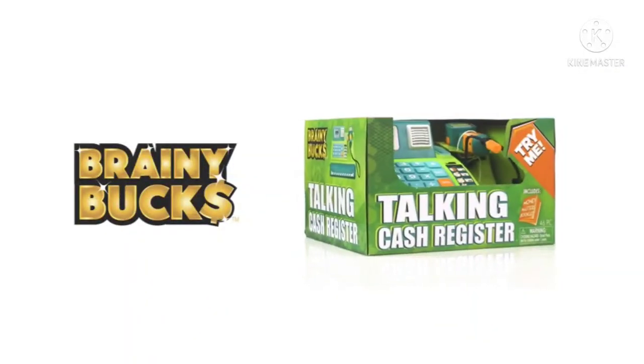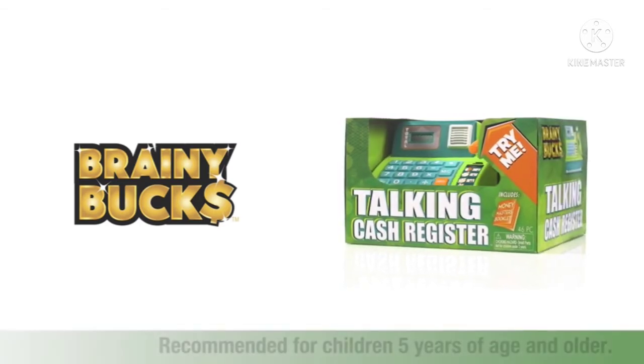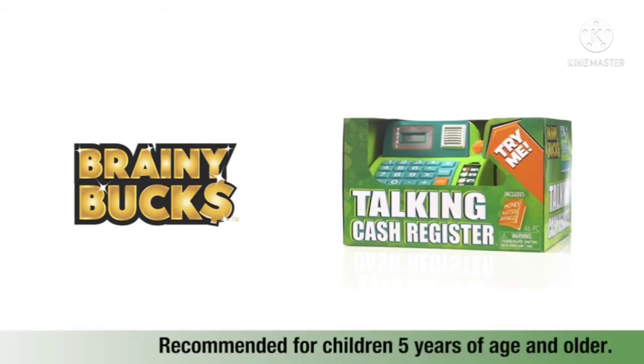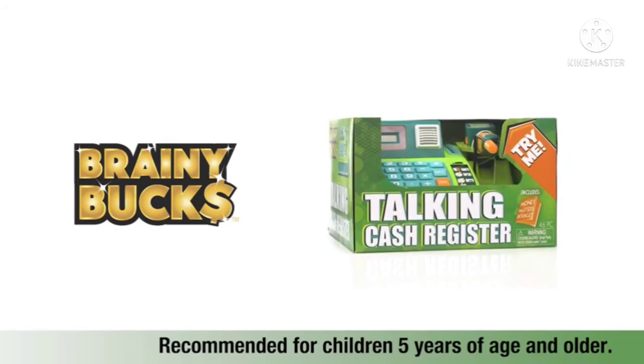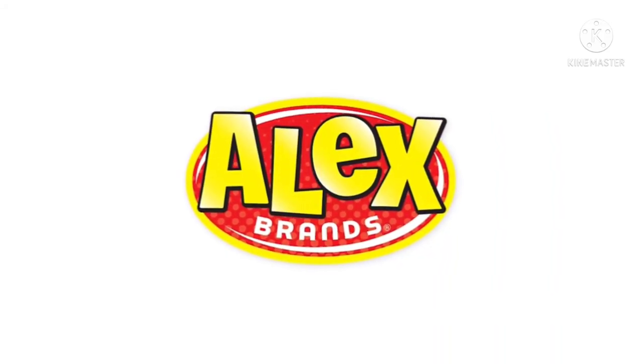The Brainy Bucks Talking Cash Register is a great way for kids to learn the value of money and is recommended for children five years of age and older! Brainy Bucks is a member of the Alex Brands family. We'll be right back.